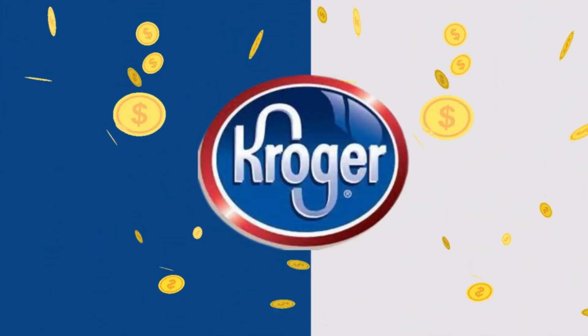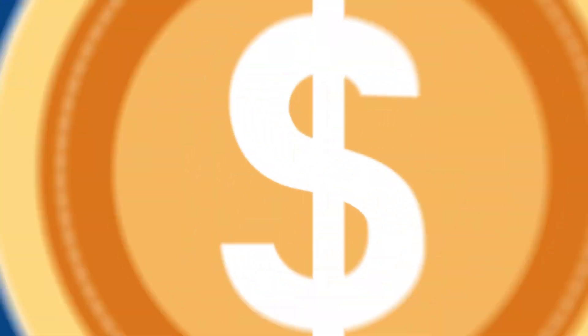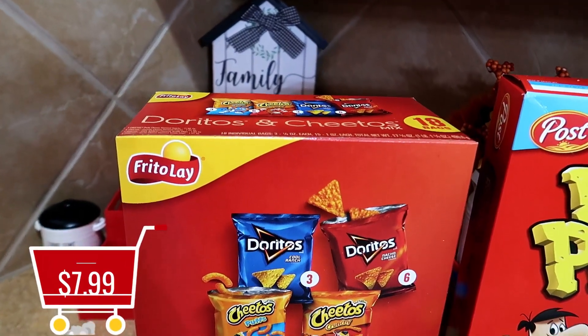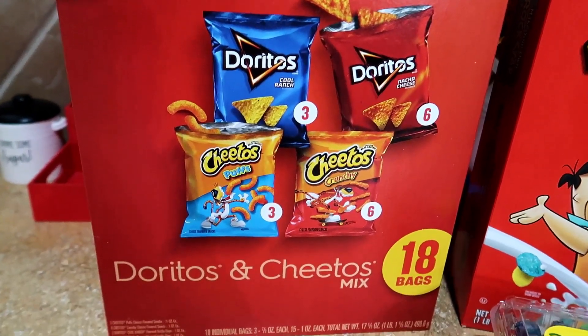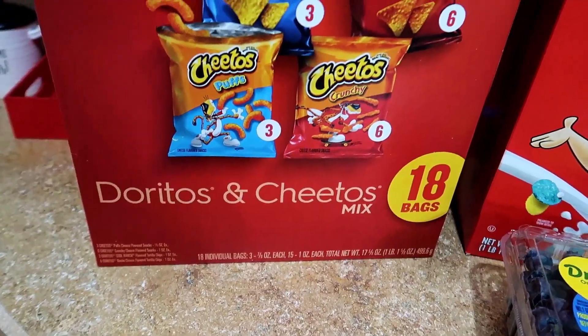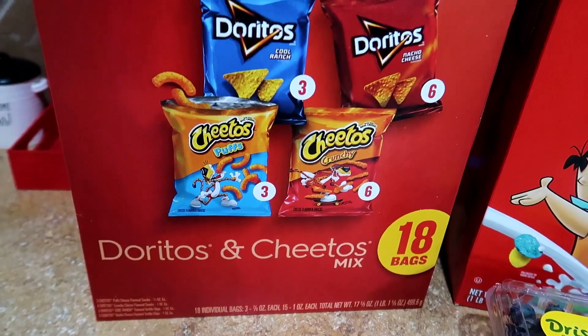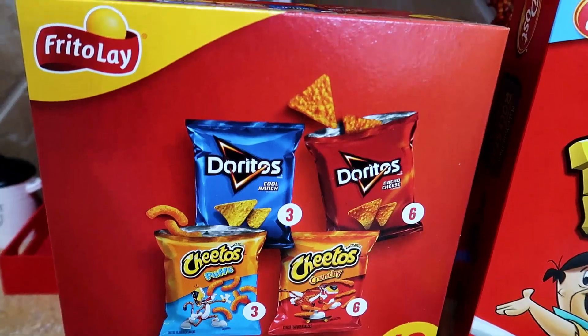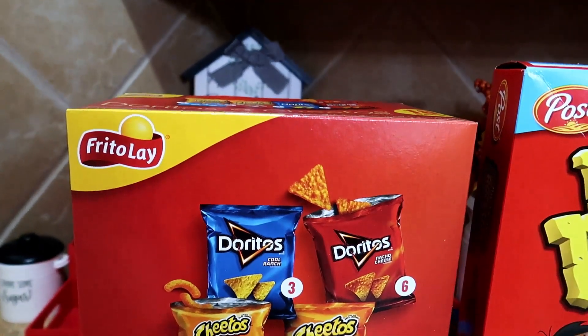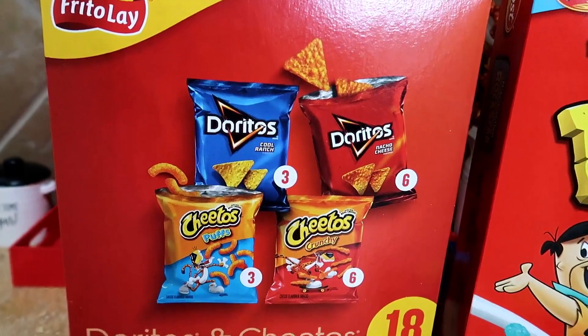Kroger is a part of my normal grocery haul, so let's start there. The Frito-Lay chips were $7.99 — I got the Doritos and Cheetos mix, which comes with three cool ranch, six nacho cheese, three Cheeto puffs, and six crunchy Cheetos. With school in session, this will make a good side option for my daughter's lunch. During the month of August, you'll notice that school lunch options will begin to go on sale.